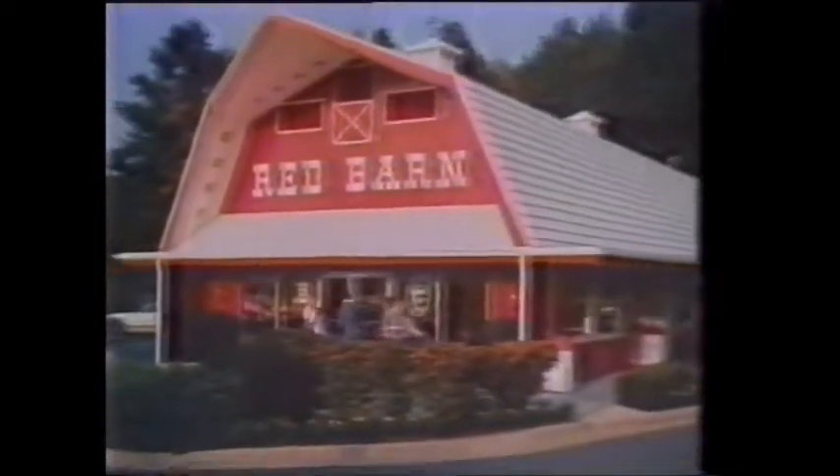Good old-fashioned country breakfast, served fresh and hot. Get it tomorrow at Red Barn. Have a great day.